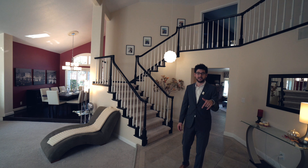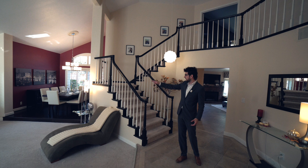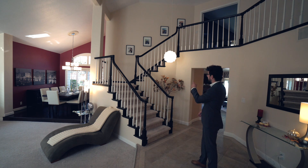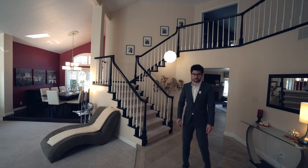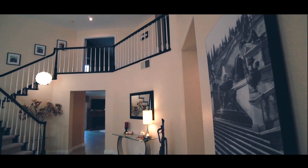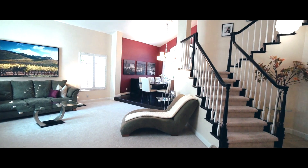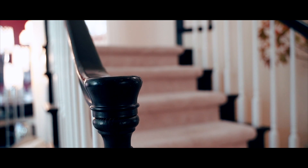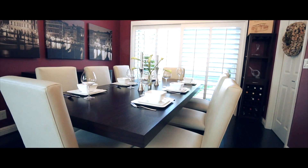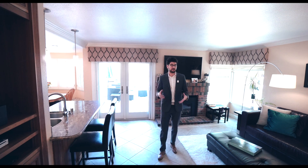The first thing you'll notice when you walk in is how open and inviting it is. You have the living room immediately to your left followed by the beautiful dining room. Up the stairs are three of the four bedrooms, or to your right is the kitchen and great room. This is the great room kitchen area which is perfect for entertaining on those less formal occasions and it flows great into that beautiful backyard that we've already talked about.